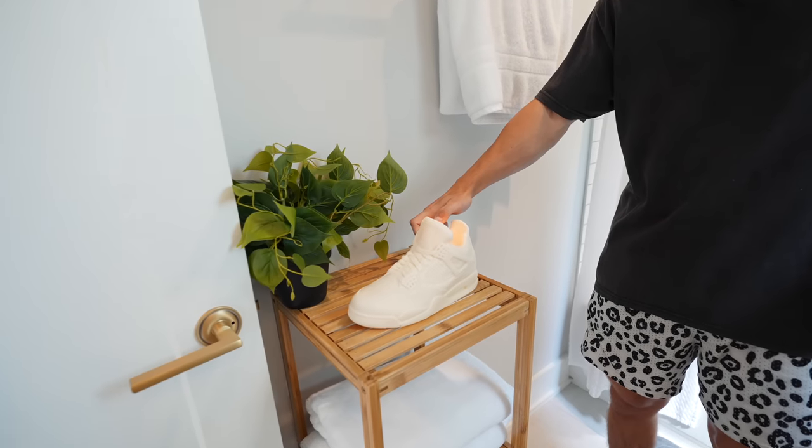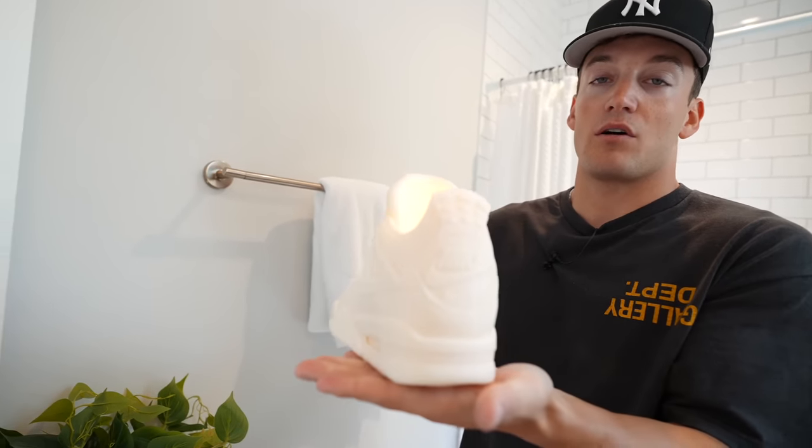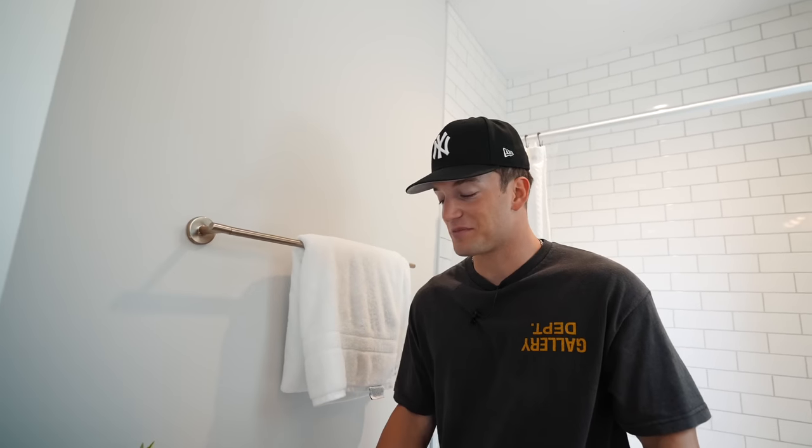I've never lit this candle — it's a Jordan 4 candle. I've never lit it because I don't want it to melt. If you guys know what Jordan 4s look like, it is so detailed. I'm not going to tell you where it's from because I messaged them to see if they'd want to work together and they didn't respond — they left me on read, so screw them.